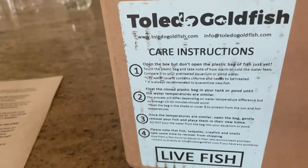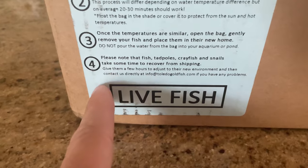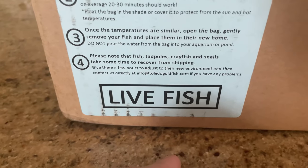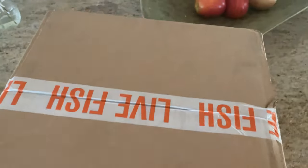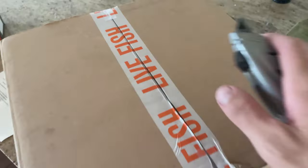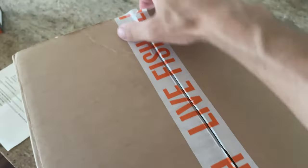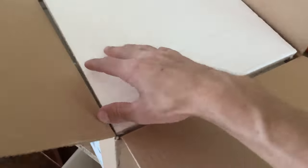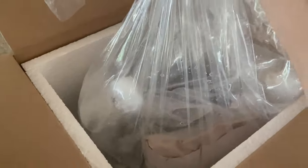This box right here says live fish — let's open it up. Here are the care instructions: please note that the fish, tadpoles, crayfish, and snails take some time to recover from shipping — give them a few hours. And if all the fish are dead, email us. I already opened it by accident without recording, but I didn't really look — we'll all be shocked together. I see movement!